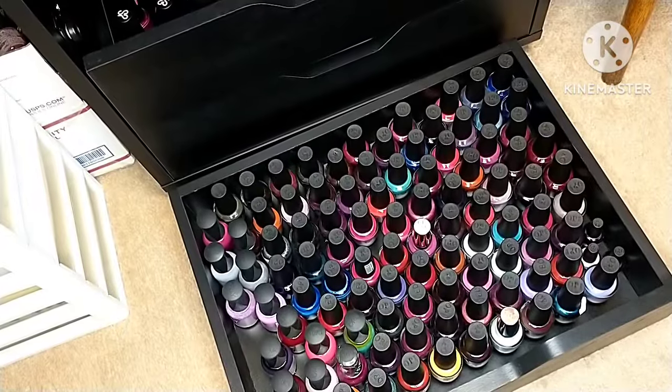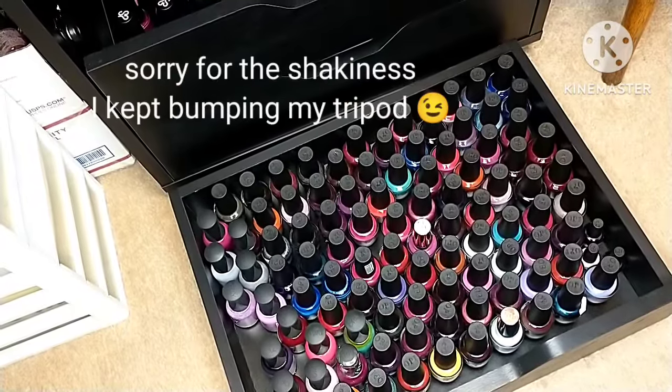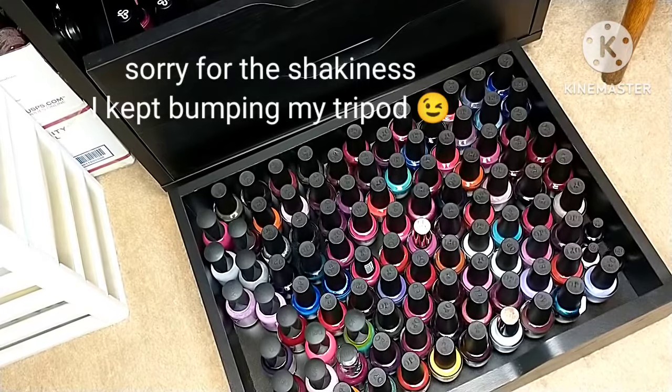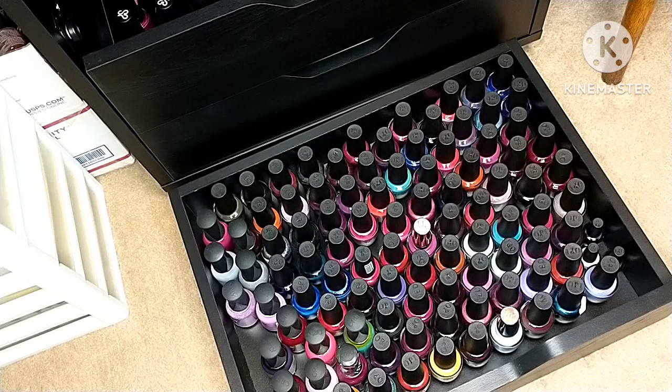Hi everyone, welcome to my channel, thank you for tuning in. In today's video I'm going to be sharing my OPI nail polish collection. All of my OPIs are in this little drawer. I do have some Orleys stuck in here as well — I didn't have enough room in one drawer for the Orleys, but I've since done some rearranging so those need to get moved.